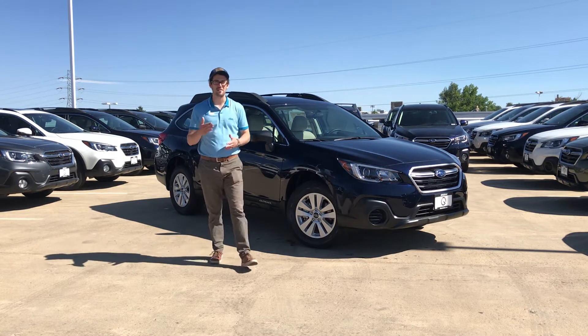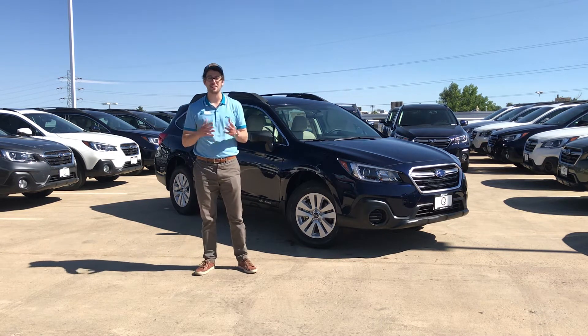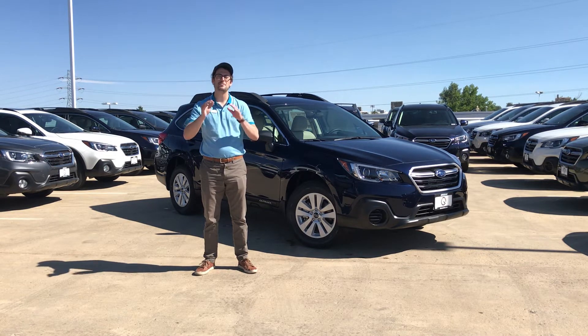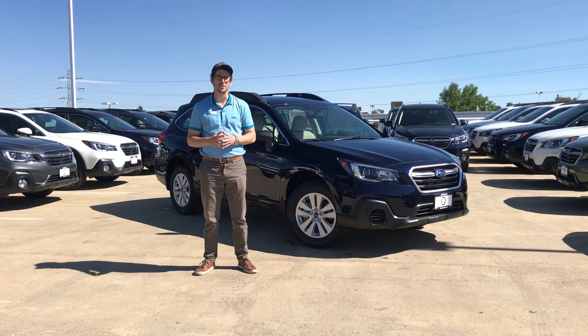The Subaru Outback is definitely our number one selling vehicle and for a lot of reasons. Not only does it have super symmetrical all-wheel drive with plenty of room for you and your family, but it also has 8.7 inches of ground clearance and X-Mode standard, which is our off-road system. This is a very capable vehicle that gets up to 32 miles per gallon on the highway.